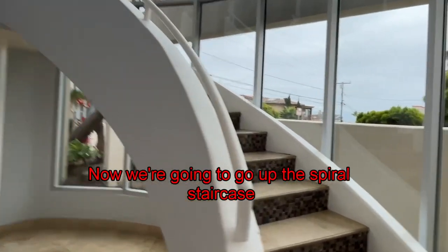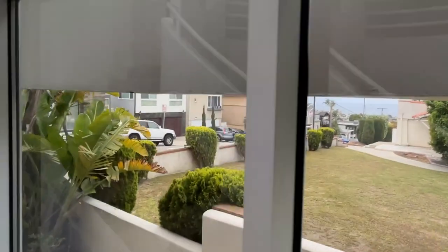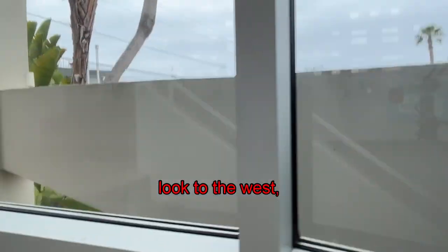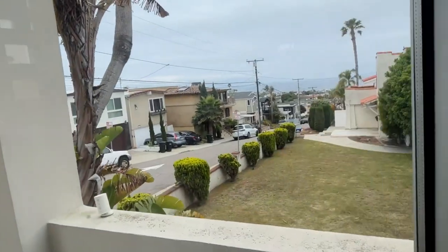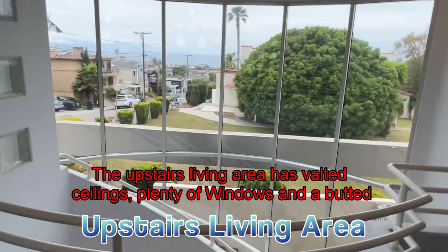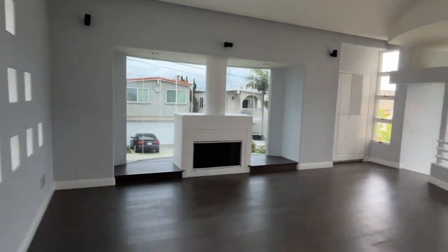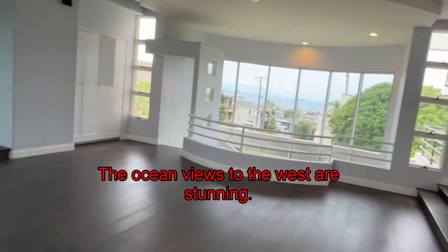Now we're going to go up the spiral staircase. These are floor-to-ceiling windows that look to the west and show off the ocean. The upstairs living area has vaulted ceilings with plenty of windows and a butted glass wall behind the gas fireplace. The ocean views to the west are stunning.